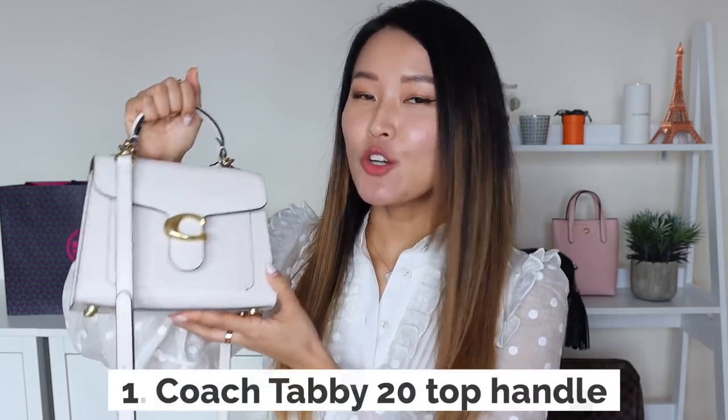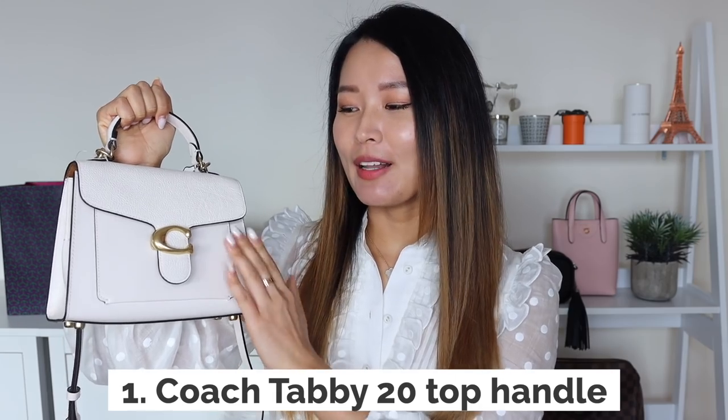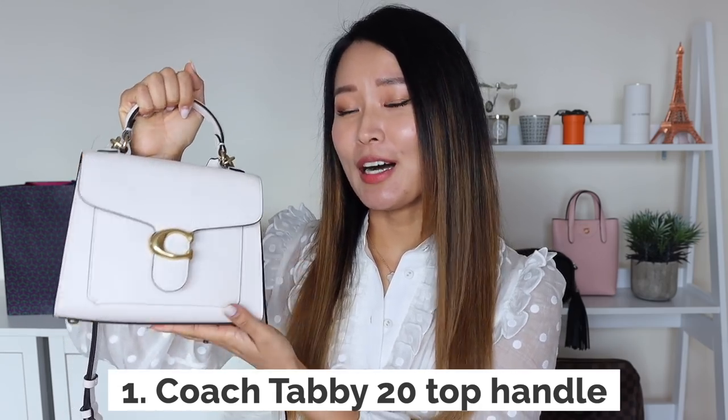First up we have the Coach Top Handle Tabby Bag in size 20 in a beautiful cream color with brushed gold hardware. Coach was by far the most requested brand when I did that poll on Instagram, and I completely understand why. Out of all of these contemporary designers, I feel like Coach has probably the most classic designs - they've been around for a really long time and the craftsmanship is always well regarded.